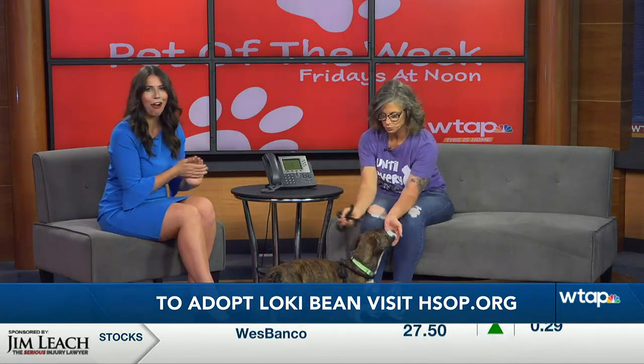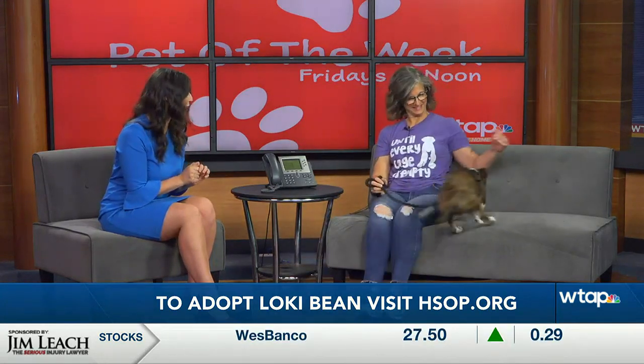Perfect. So a family that can spend time with him, that can take him on walks — all of that good and fun stuff. He is adorable, and we will have all of his information in our online article per usual. Thank you guys so much for joining us. Thanks for having us — he wants to cuddle and sit with you guys. Well, that will do it for WTA News at Noon. Henry and I will see you all next week, and our next newscast is tonight at 5. Thank you all for joining us. Have a great rest of your day and a great weekend.